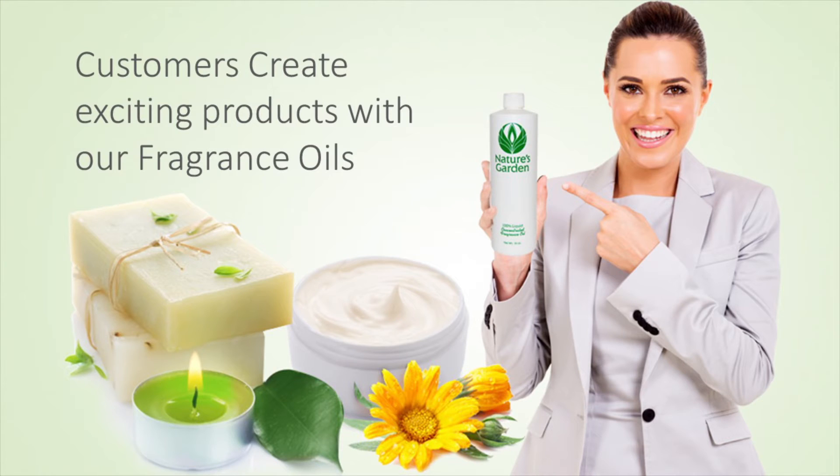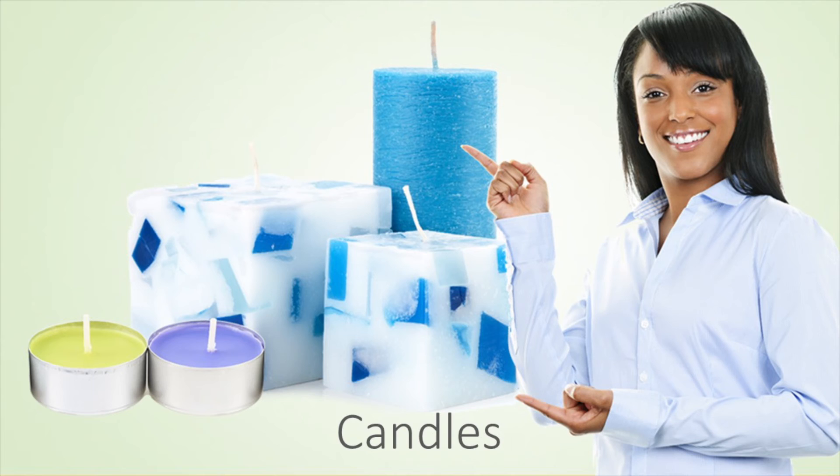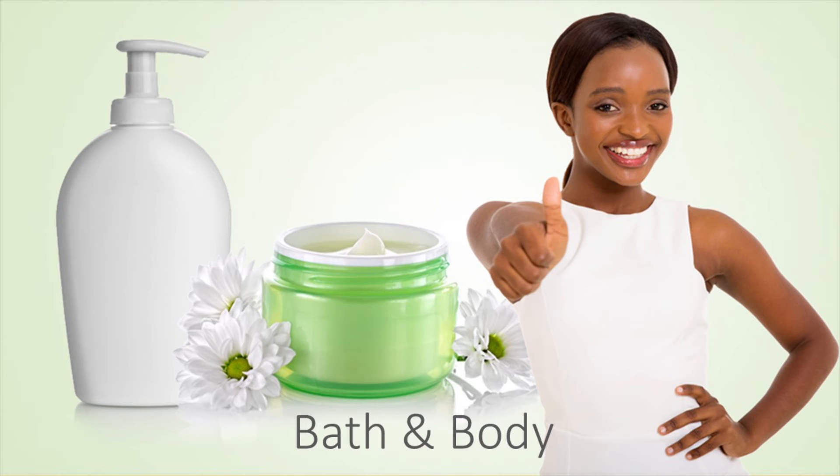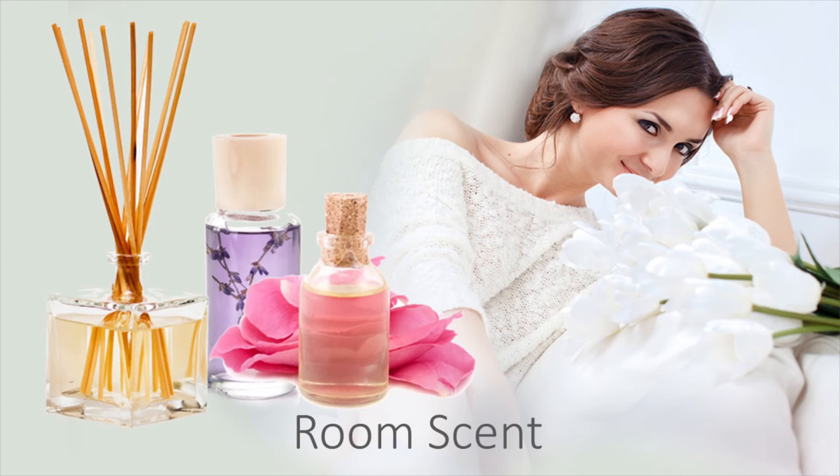Our customers create mouth-watering products with this fragrance oil, including delectable decorative candles, sugary homemade soaps, blissful bath and body products, and rich room scents.